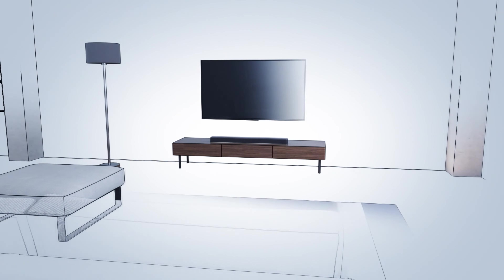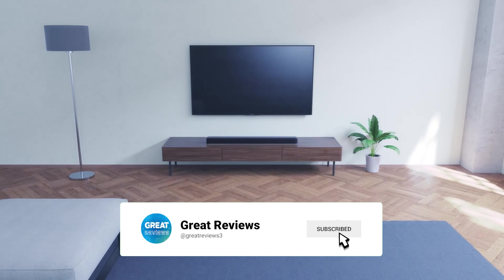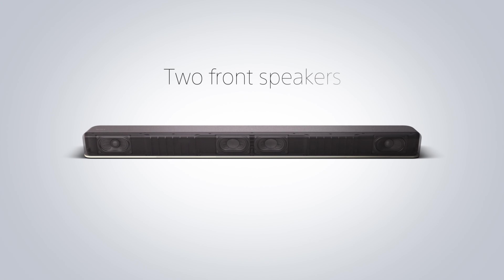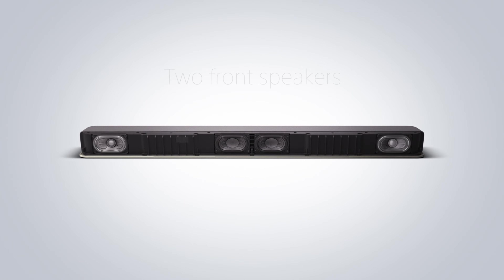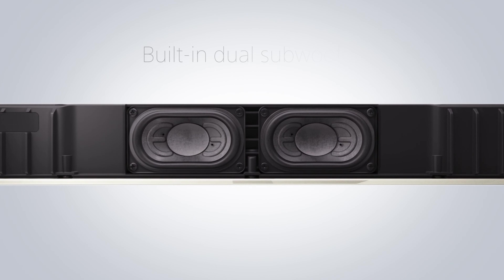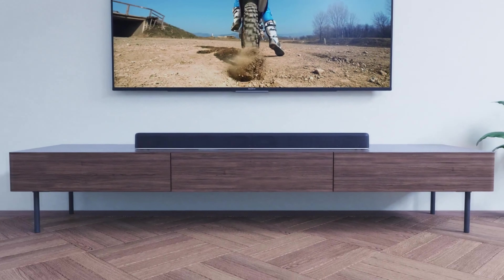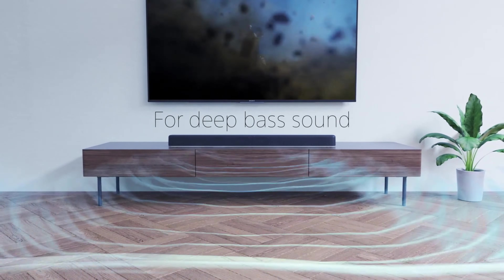It boasts dual built-in subwoofers that deliver deep, resonant bass, enriching your audio experience. With advanced sound upscaling technology, your audio is elevated to a quality close to 7.1-channel, ensuring an unparalleled listening adventure. Stay tuned for more information on this extraordinary soundbar.